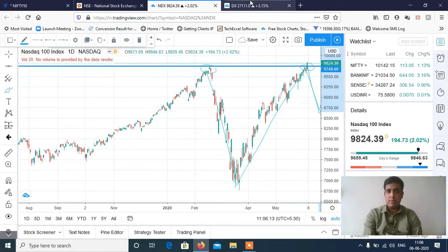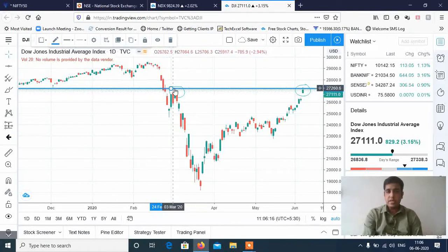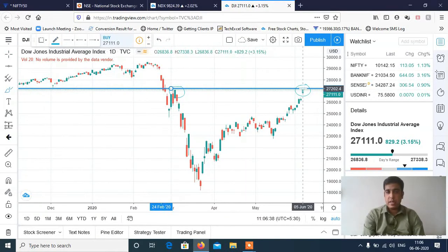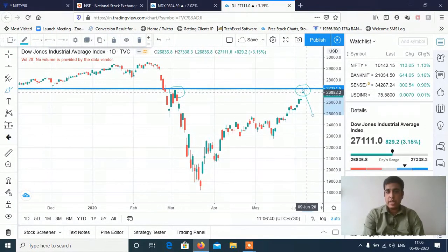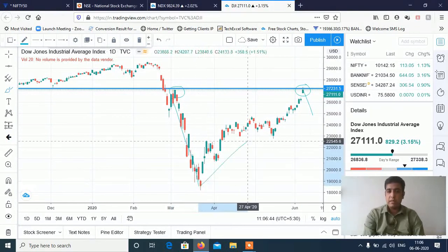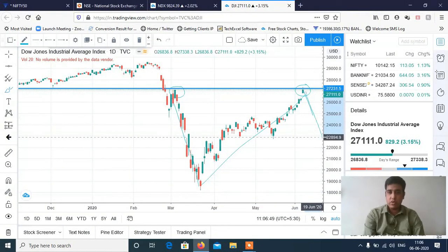Looking at Dow Jones, it is also at a crucial level. The resistance for Dow Jones is exactly at 27,200–27,300. This is a strong resistance for Dow Jones — the whole gap has been filled up. The fall was very sharp, and this is a strong resistance zone. So both possibilities are there.